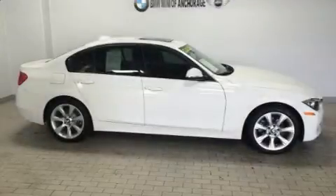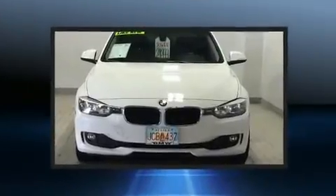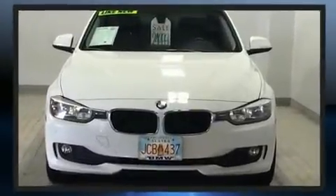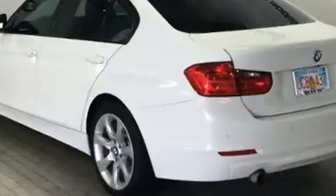Take command of the road in the 2015 BMW 320i. This four-door, five-passenger sedan just recently passed the 30,000 mile mark. It features all-wheel drive versatility, an automatic transmission, and a two-liter four-cylinder engine.